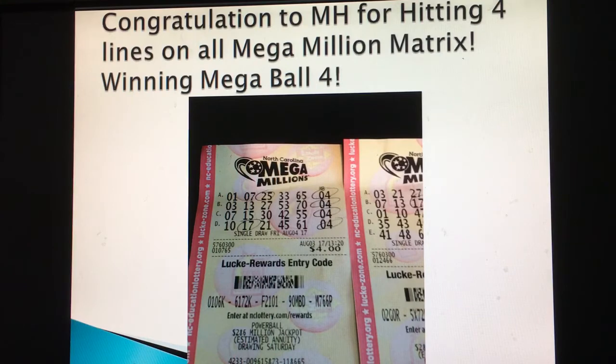Thanks to MH for hitting all lines on both tickets — continue doing that. I'll try to set up my next pick for the mega ball so you can get a hit on at least five lines.